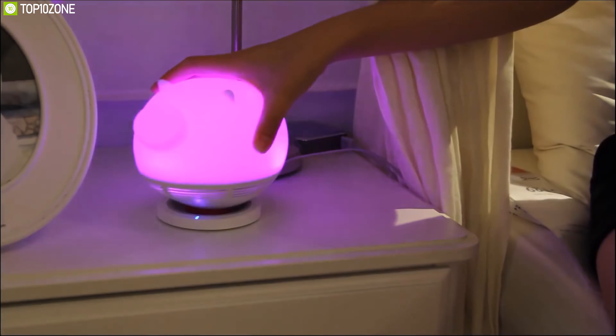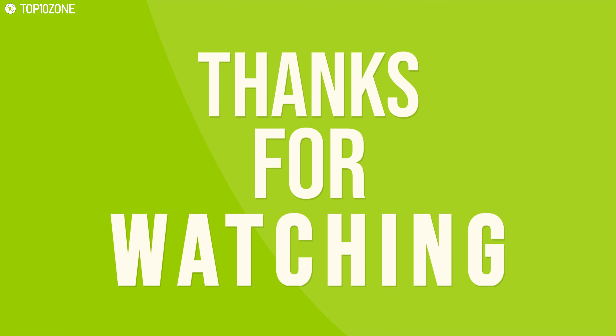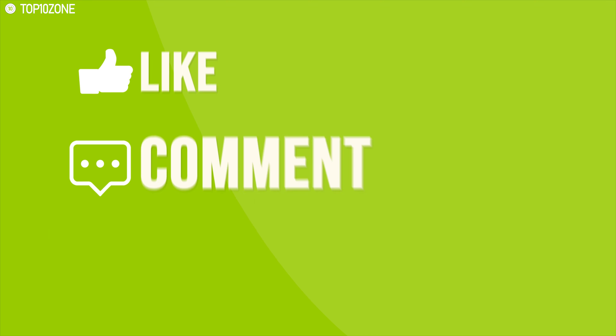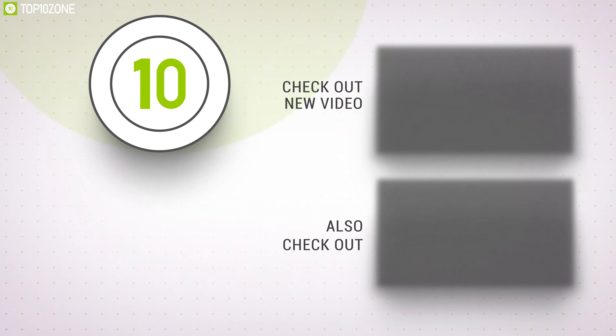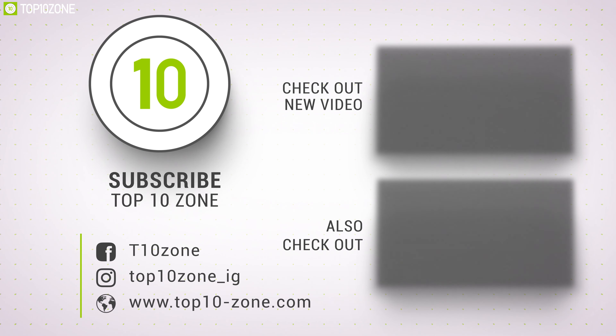That's all about the top 10 best smart lights for your smart home. Like, comment, and share with your friends if you found this video helpful, and subscribe to our channel if you want to see more videos like this.